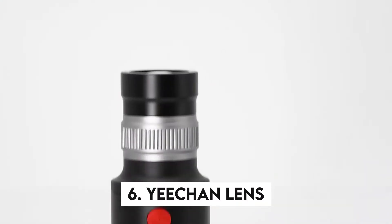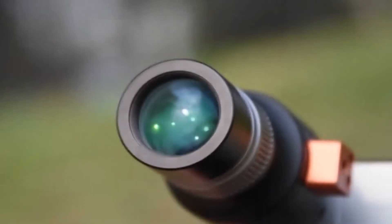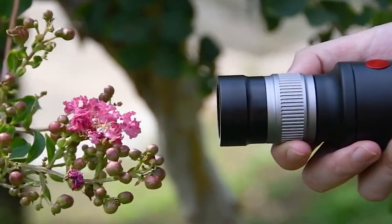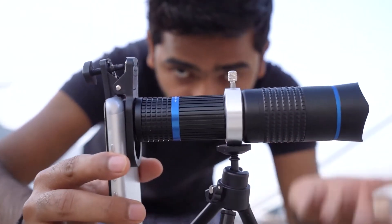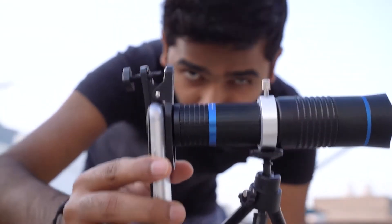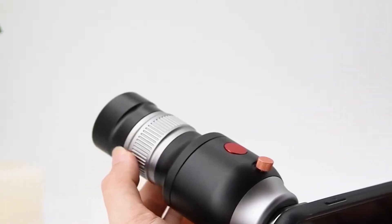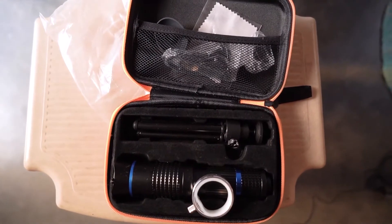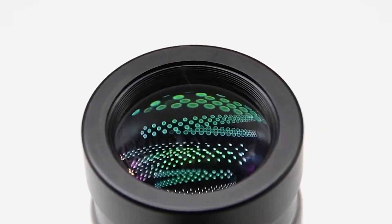6. Yee-Chan Lens. This smartphone device connects the worlds of amateur and professional photography. It works with iPhone versions 10 and up, as well as the most recent Samsung phones. The 50mm focal length is ideal for a variety of applications, whether you're shooting a portrait, food, or a crowded street. The manual focus ring allows for smooth aperture changes, and the close focusing distance allows you to get really close to the subject. The lens is ready to travel with you everywhere thanks to its all-metal design and compact size.